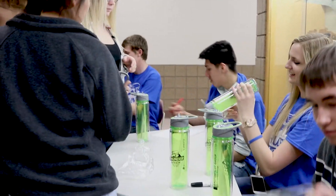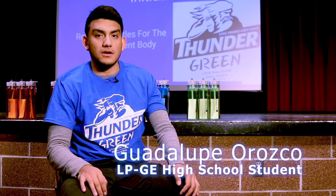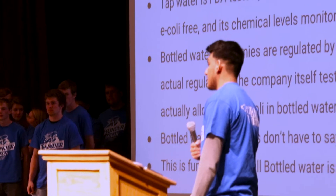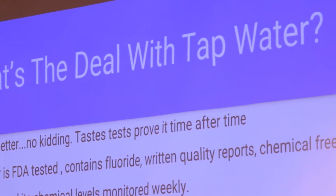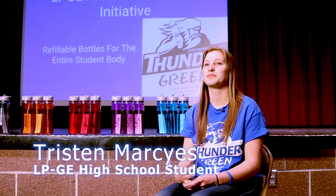The most interesting thing I learned was how tap water is a lot cheaper than bottled water — about 2,460 times cheaper. I also thought it was really interesting how much toxicity and BPA there is in the bottles that you buy.